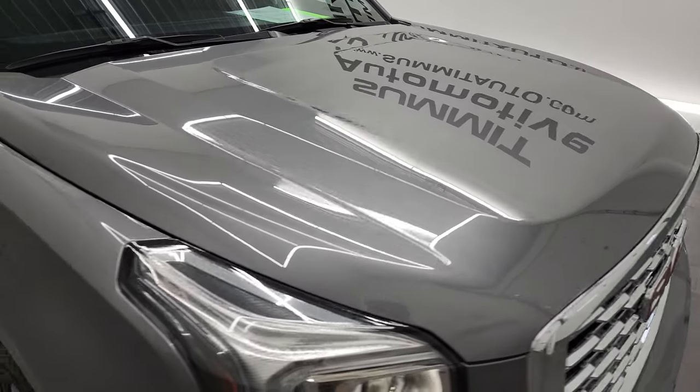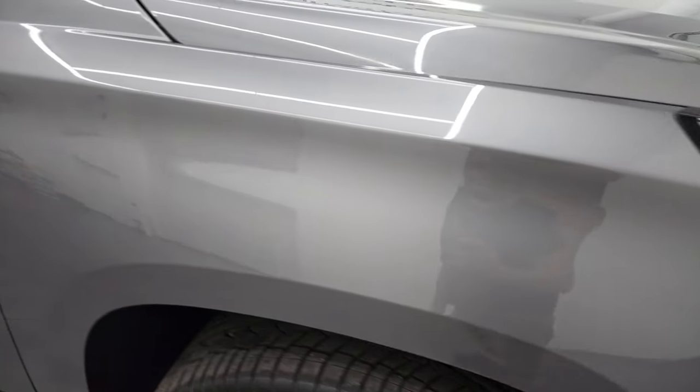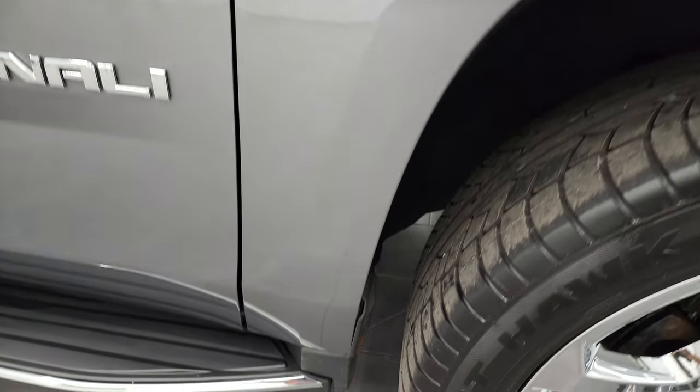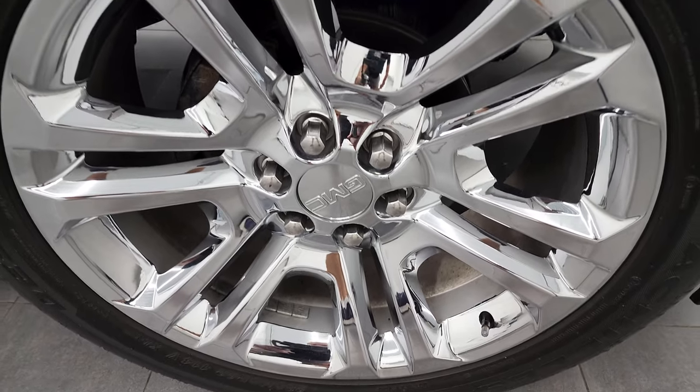Passenger's side front fender is in really nice shape too. The passenger's side rim has no major scuffs or scrapes. Satin Steel Metallic has just a little bit of metal flake to it — really a good-looking color.